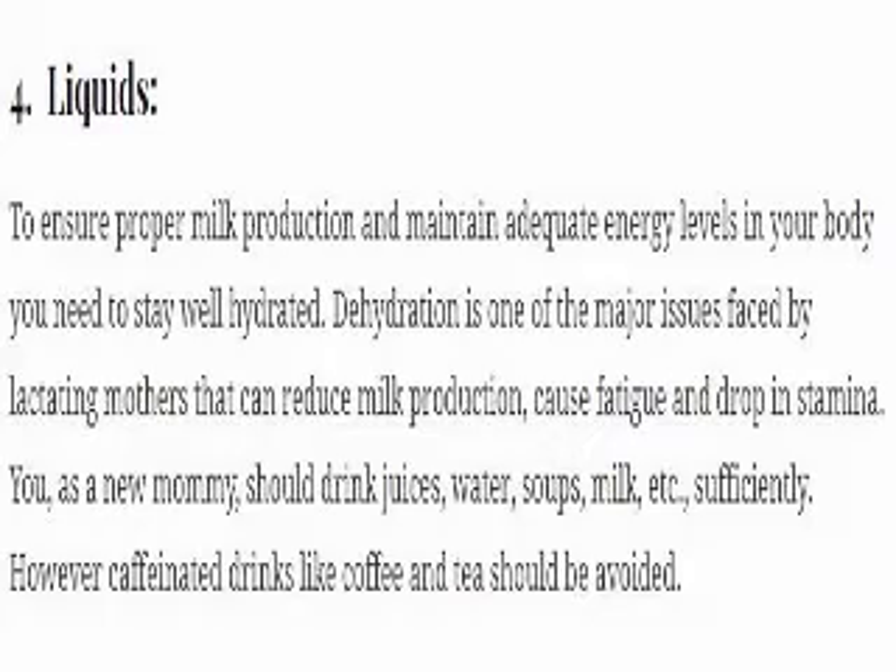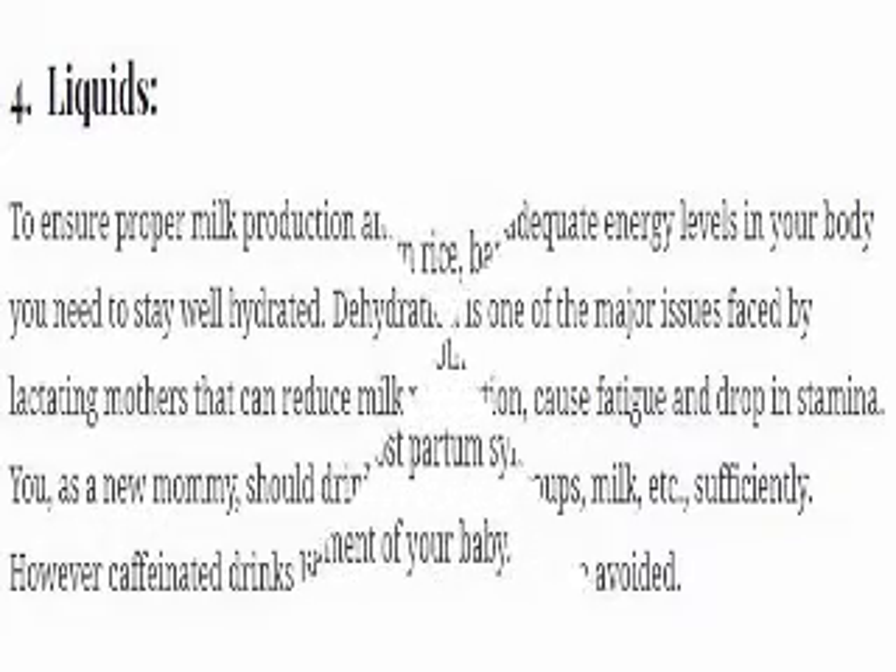4. To ensure proper milk production and maintain adequate energy levels in your body, you need to stay well hydrated. Dehydration is one of the major issues faced by lactating mothers and can reduce milk production, cause fatigue and a drop in stamina. As a new mommy, you should drink juices, water, soups, milk, etc. sufficiently. However, caffeinated drinks like coffee and tea should be avoided.